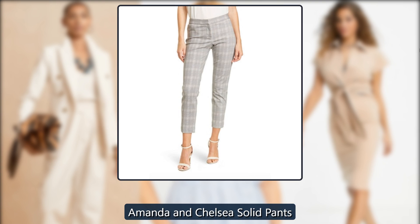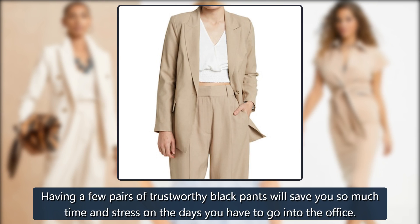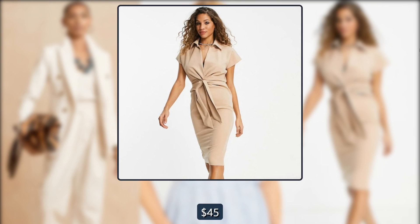Amanda and Chelsea Solid Pants. Having a few pairs of trustworthy black pants will save you so much time and stress on the days you have to go into the office. Was $110, now $45 at Nordstrom Rack.